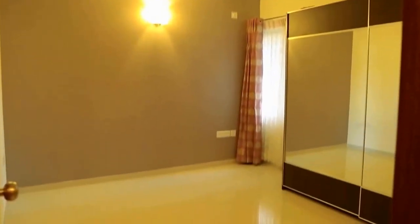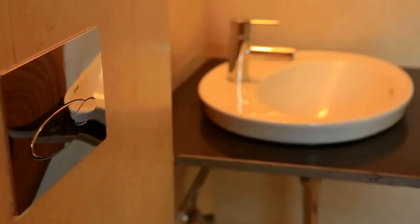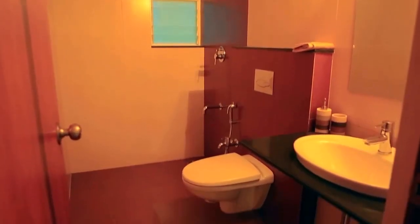The children's bedroom is cozy and also has an attached wash and bath area. The guest bedroom has adequate space to suit the needs of guests and has an adjoining common wash area.